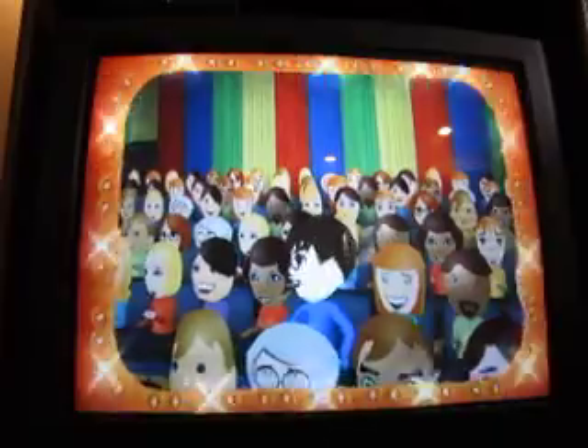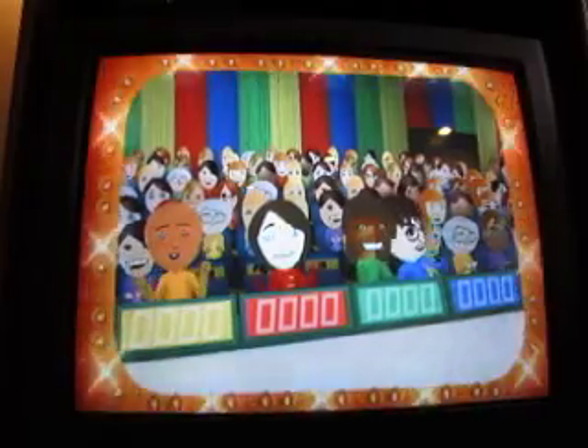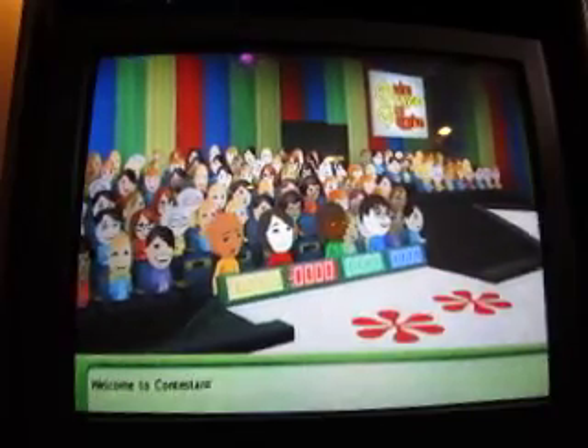Come on down! You're the next contestant on the Price is Right! Welcome to Contestants World!